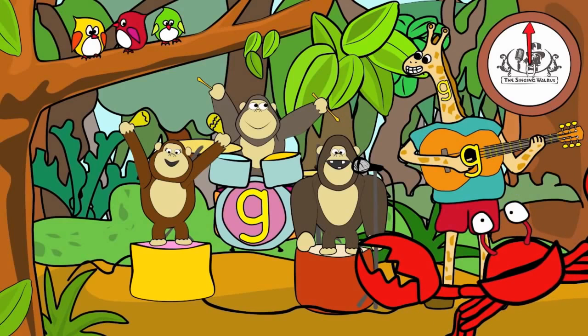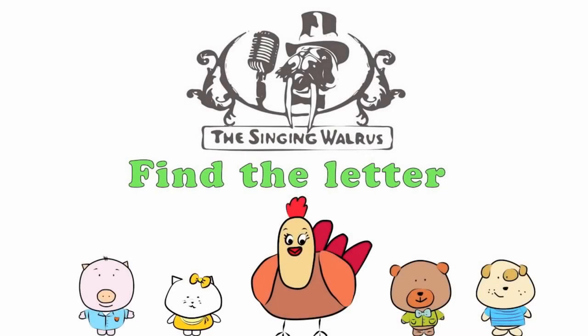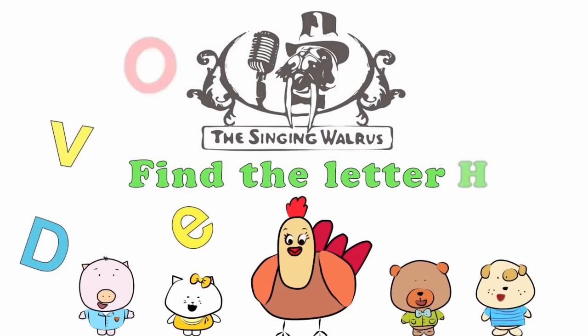Fantastic! Next time, we'll find the letter H. The Singing Walrus: Find the letter H.